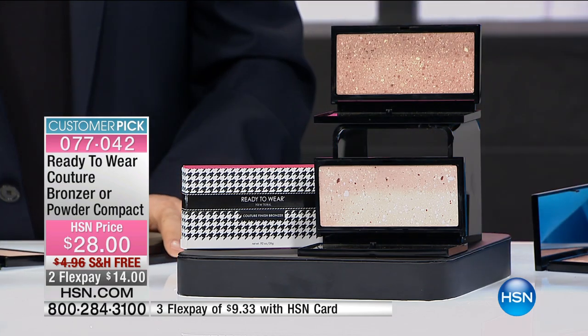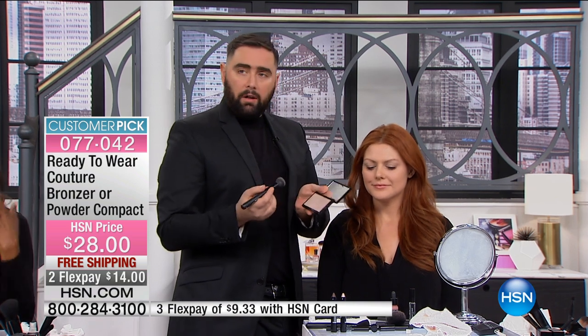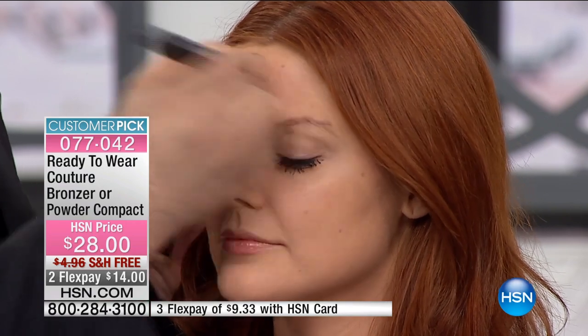Both of them are stunning. I'm going to demo on Julia first — she's not wearing any foundation. I'm going to take the Couture powder in the light shade and show you how easily this goes on. I call it a self-correcting powder because it has so many color correctors in there that are going to instantly take away redness, take away dark spots, diminish the look of fine lines and wrinkles, and just give an even complexion. You don't even need foundation with this.